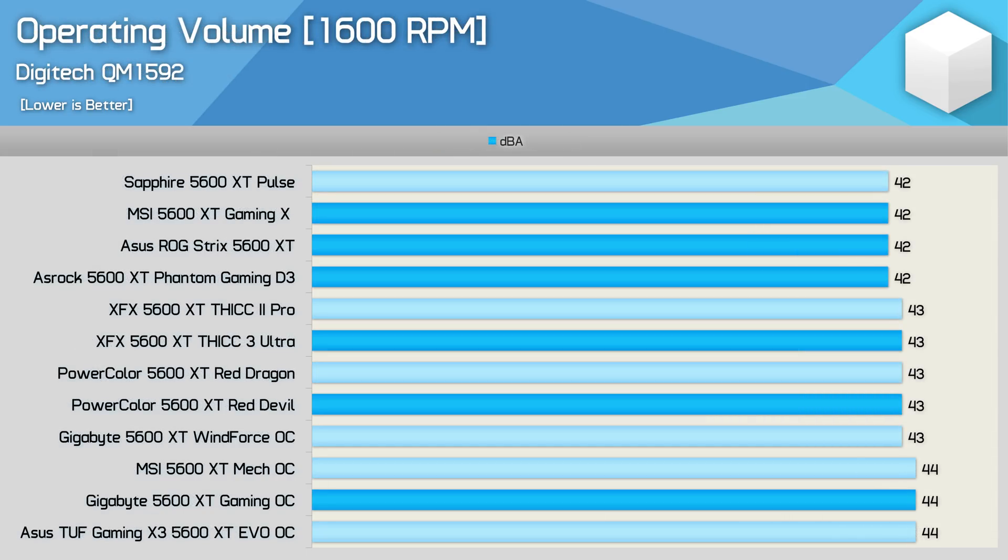When looking at operating volumes at the locked 1600 RPM fan speed, all models are very similar in terms of noise output.